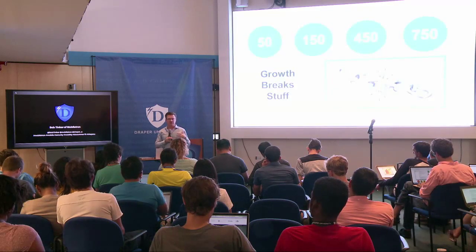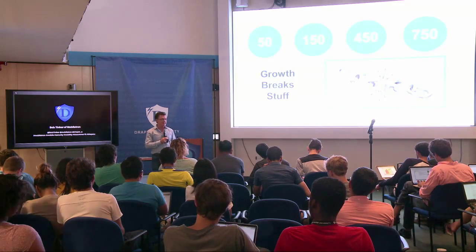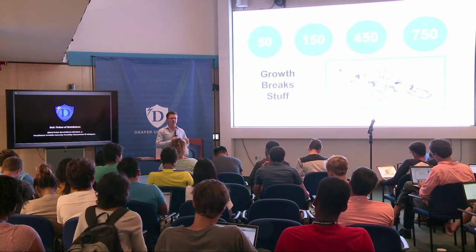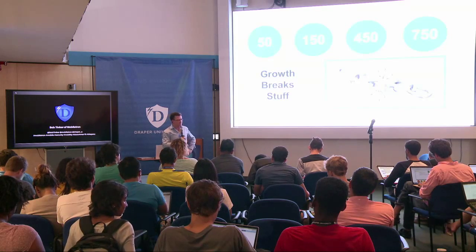At 150 people it breaks again. Things will be working and then suddenly they're not, because at that point you start having a second layer of management. Up until then you have functional leaders and everyone else, and that works okay. But at 150, you'll have directors, senior directors, and team managers running functions that were as big as VP-level roles a year ago. All of a sudden you have to start communicating and organizing through other people, which requires a managerial mindset shift and forces the company to get much better at communication.